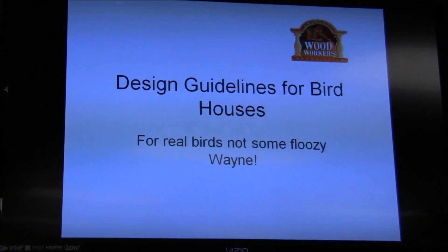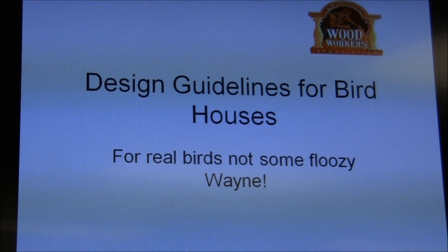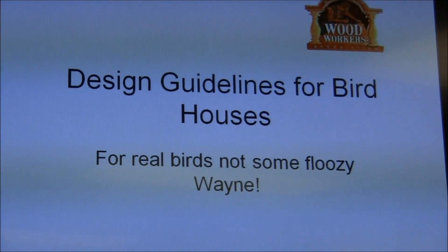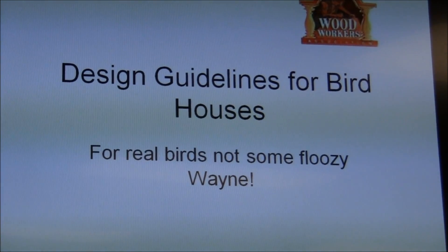A lot of people make birdhouses as yard art. That's not really what I'm here for. You can tell I'm sort of a fanatic about birdhouses, so I've got all kinds of plans. But keep it simple — the basics — because birds don't care.